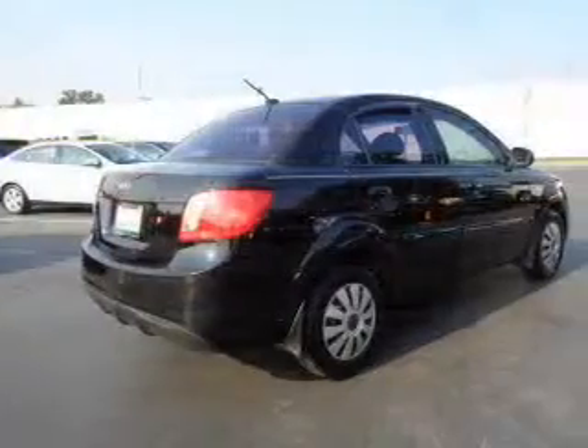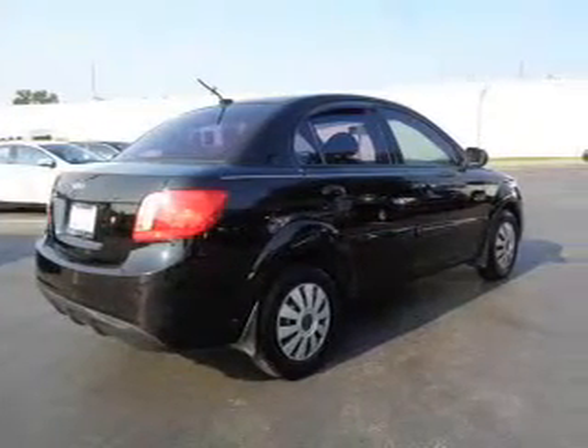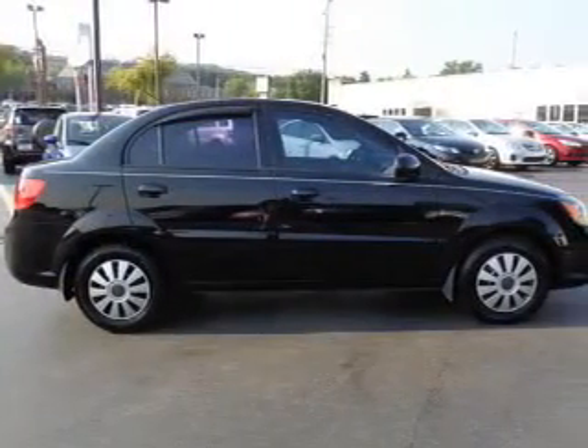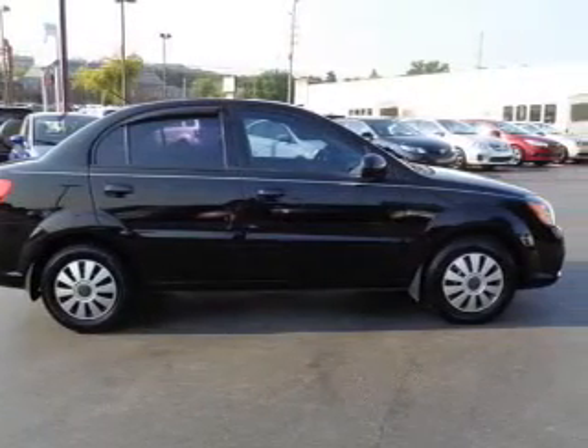Side impact door beams, child safety locks, child restraint seats, power outlet — great quality at a great price. Call or click to contact us today.